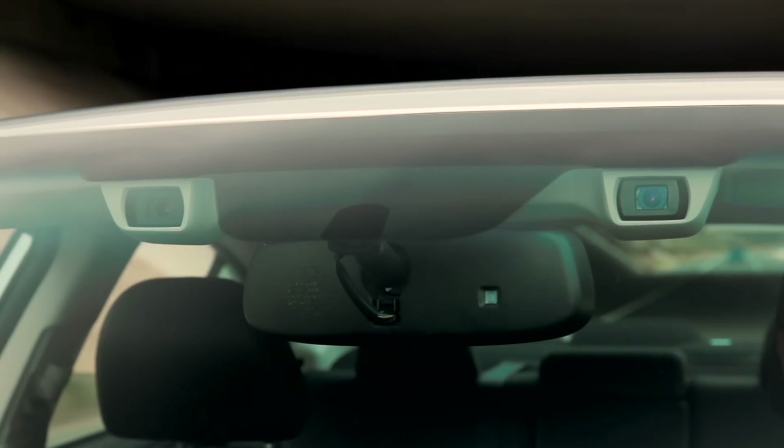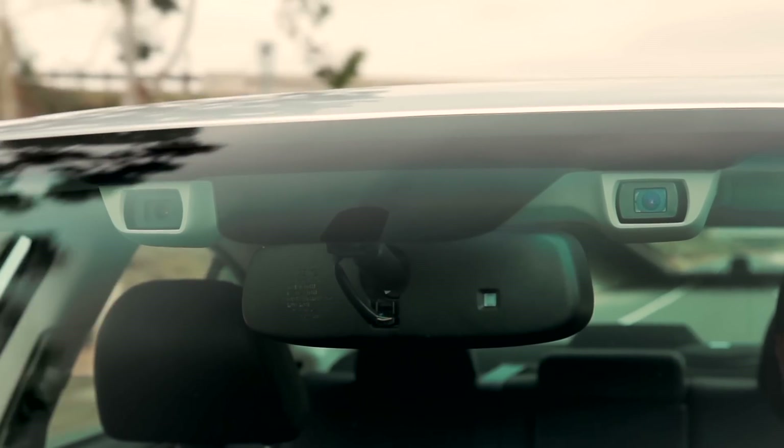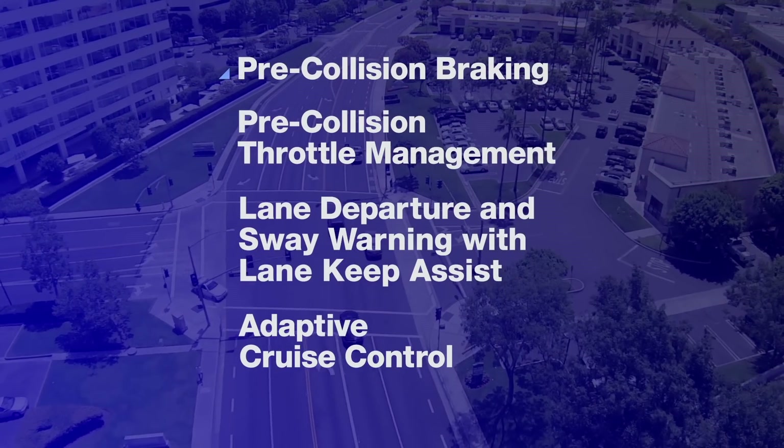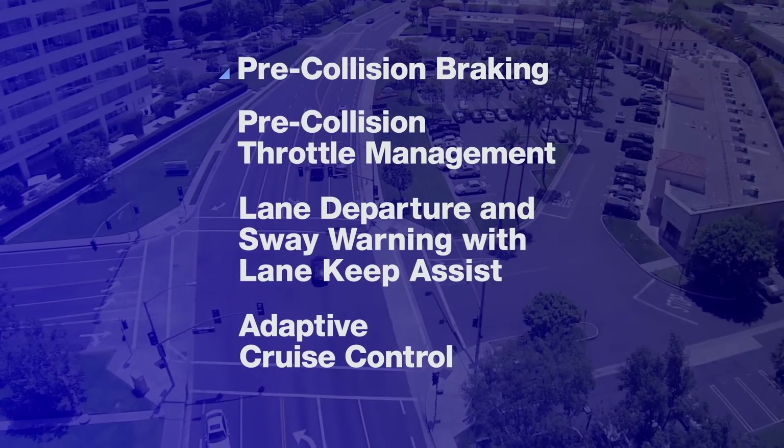Offering greater peace of mind and convenience, EyeSight acts as a second pair of eyes for the road ahead. It uses a set of four technologies to warn you when there's potential danger, and can even apply the brakes to help you avoid it.